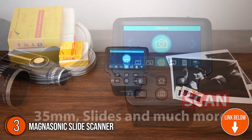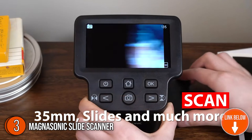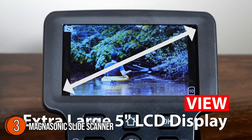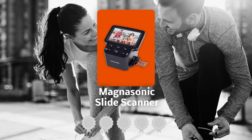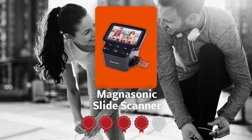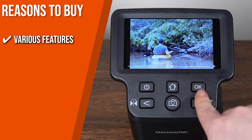The third slide scanner on our list is the Magnasonic Slide Scanner. It quickly and effortlessly converts 35mm, 110, 126, and Super 8 film negatives, as well as 135, 126, and 110 slides, into 22-megapixel high-resolution digital JPEG files. With this device, you won't need complicated or high-end photo editing software to retouch your old photos. The unit measures 5.43 by 4.44 by 4.91 inches and weighs 13.4 ounces. TrustedShoppingGuide.com has awarded the Magnasonic Slide Scanner a four-badge rating.